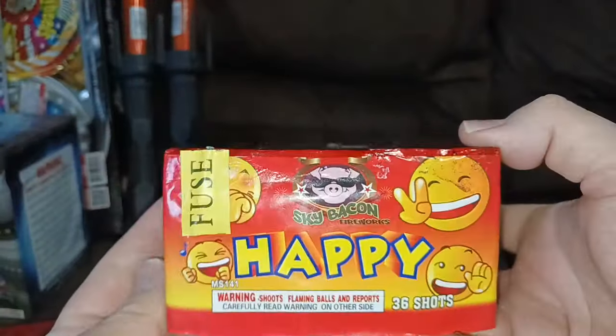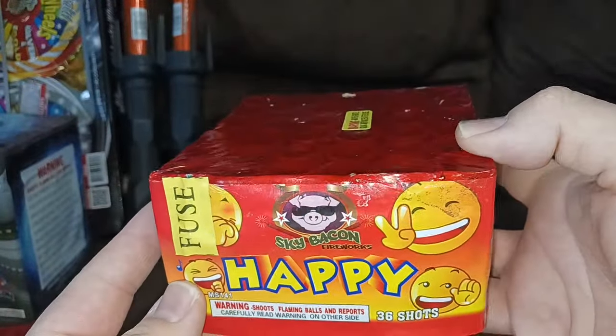Hey guys, I just got back from getting some fireworks for New Year's Eve. Let me show you what I got. To start off, we got a couple of Happy 36 shots by Sky Bacon — I just enjoy these, they're a fun little firework.